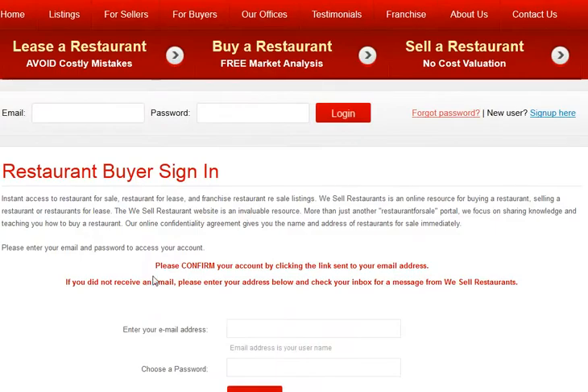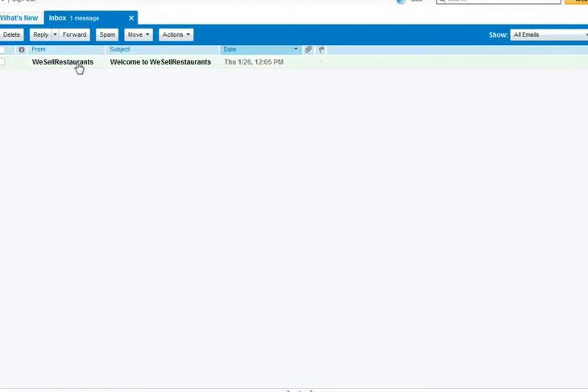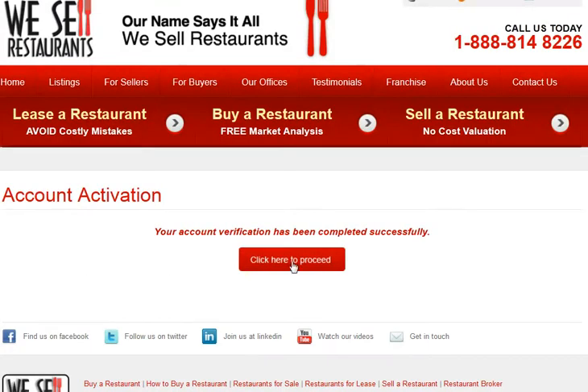A message will appear asking you to confirm your account by clicking a link sent to your email address. Go to the email address you provided, click on your inbox, and click the We Sell Restaurants email that says welcome. It will remind you of your email address and password. You can click to activate or copy and paste the link into your browser.